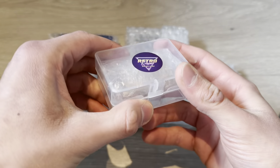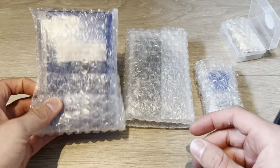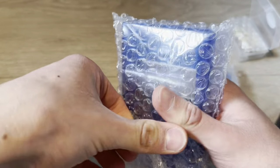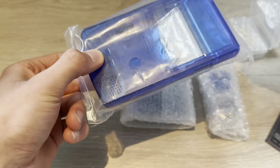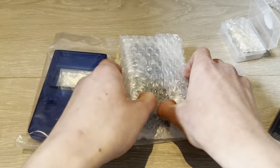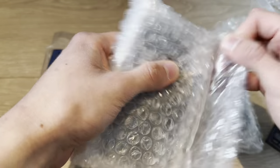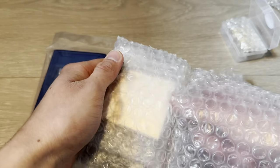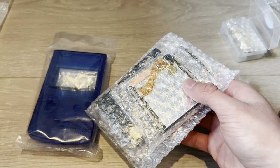Straight from Retro Game Repair Shop, I got the best Game Boy money can buy and today I'll be building it. After this I'll make a review. This took about one month to receive and I'm pretty hyped. I actually thought at one point that this would never arrive, and it's pretty obvious if you look at it that it just comes from Funny Playing.